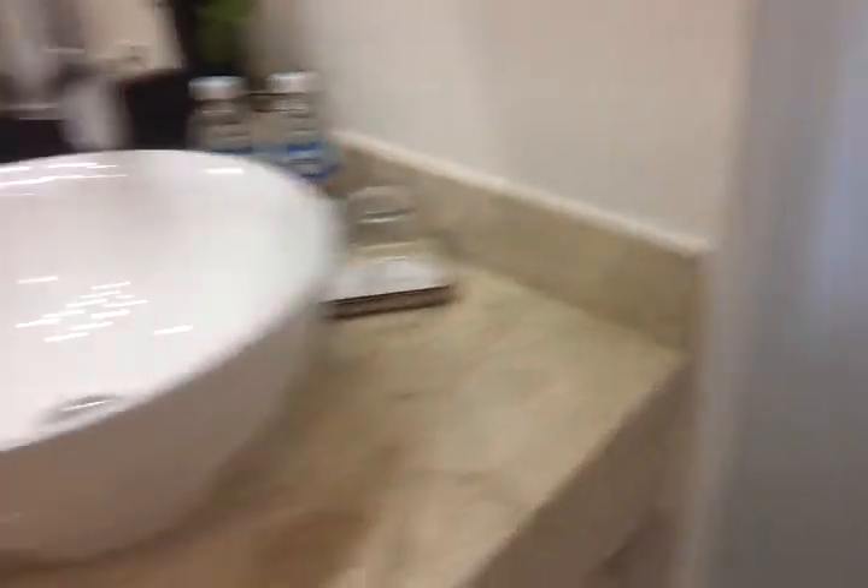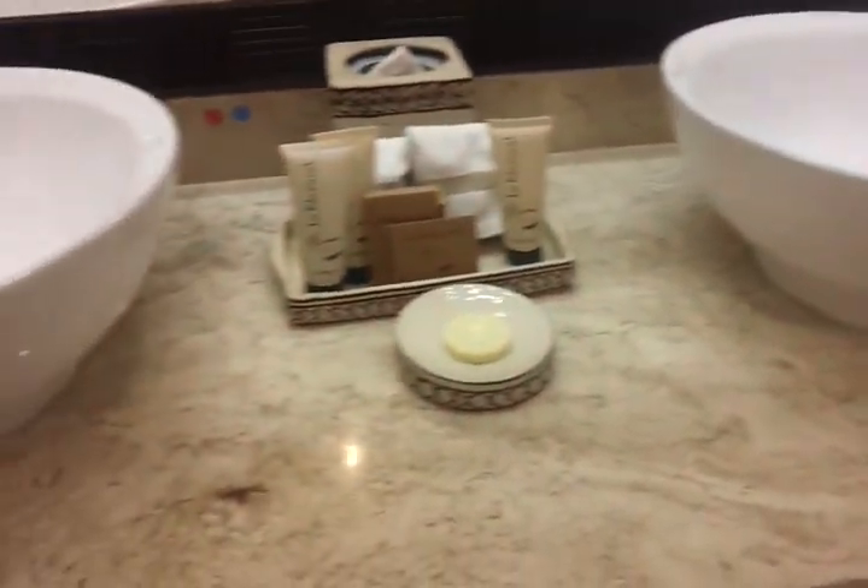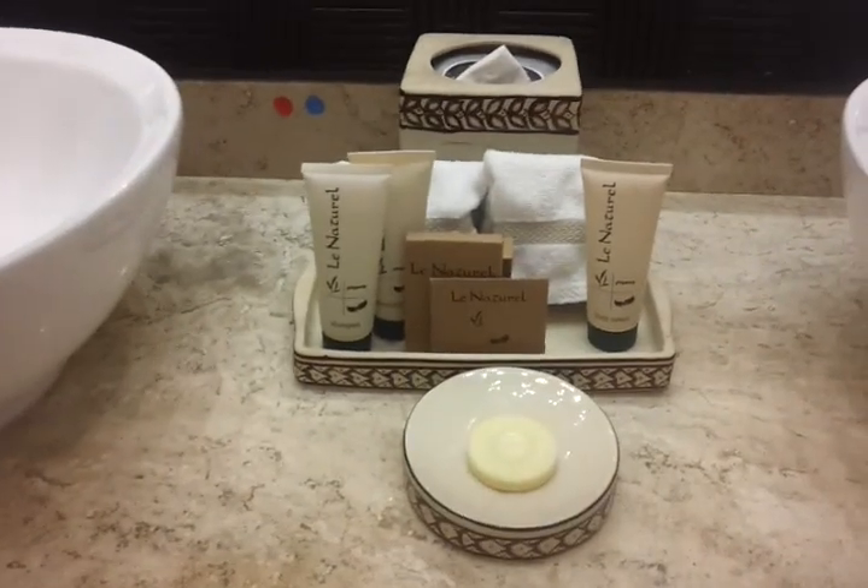It's a very nice option considering it is the lead-in room. Huge shower. They have just redone these rooms. Very nice bath area with nice amenities and double sinks.